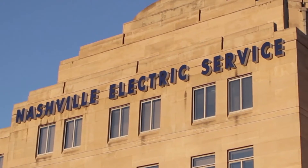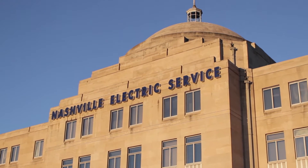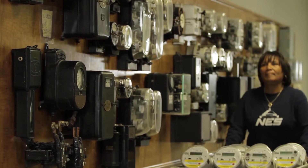Demand response was the primary driver during our initial smart grid rollout, so it has certainly been at the cornerstone of the vision for us since the beginning. Moving forward, we certainly believe that it will continue to be a primary driver for us at Nashville Electric Service.